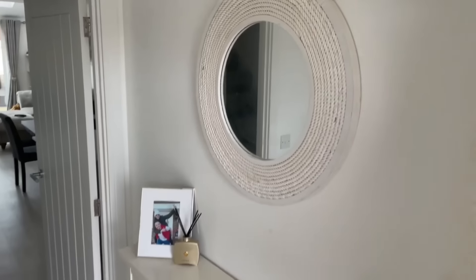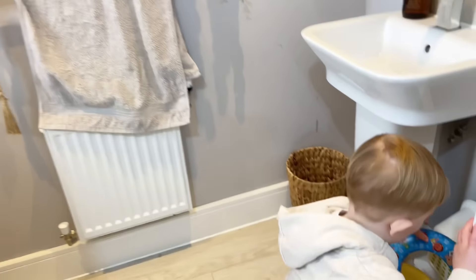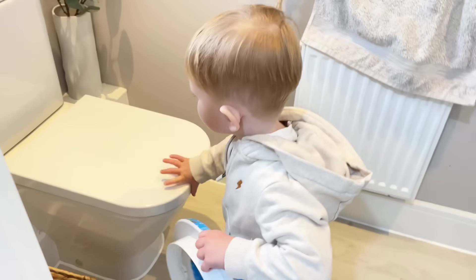We moved in nearly three years ago. This video is to highlight the pros and the cons of purchasing a new build. We recently turned our two-bed into a three-bed, but more on that later.